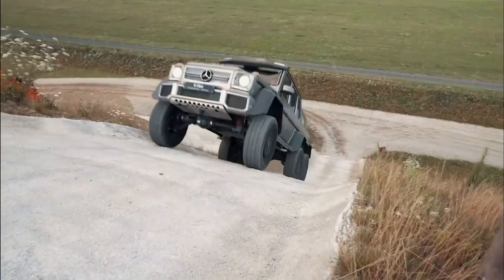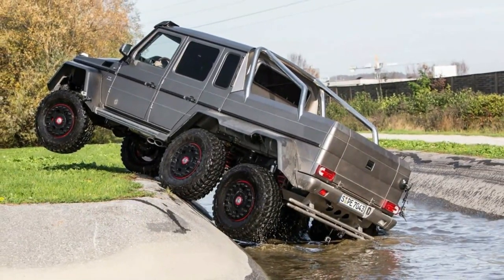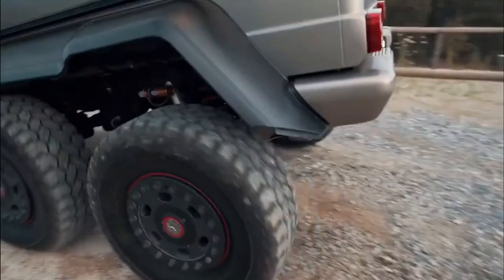Mercedes went all out when it came to features and technology on this 6x6 vehicle, including a tire pressure system, integrated LED lighting, plenty of ground clearance, reduction gear, portal axles, and not to mention five differentials.